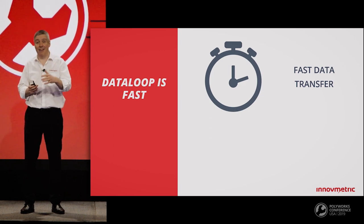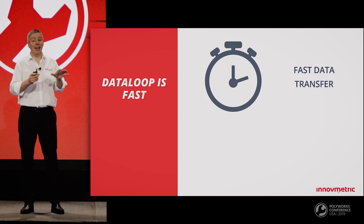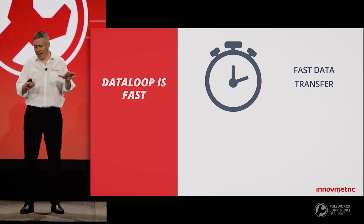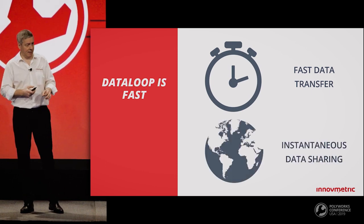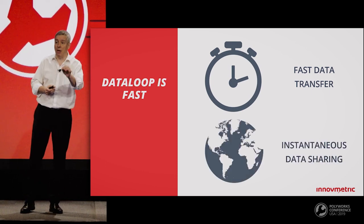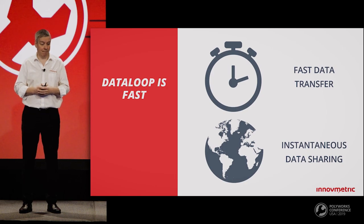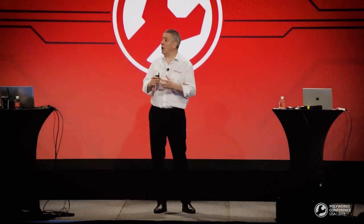Finally, PolyWorks DataLoop is fast. We've implemented intelligent caching strategies and minimal data transfer techniques. This means you will not transfer large files twice if they're already present on the database or your local cache, dramatically speeding up project uploads and downloads. As all PolyWorks users are interconnected, they will have access to your measurement results the minute you've uploaded them. You can even share clickable links that point to your inspection projects.